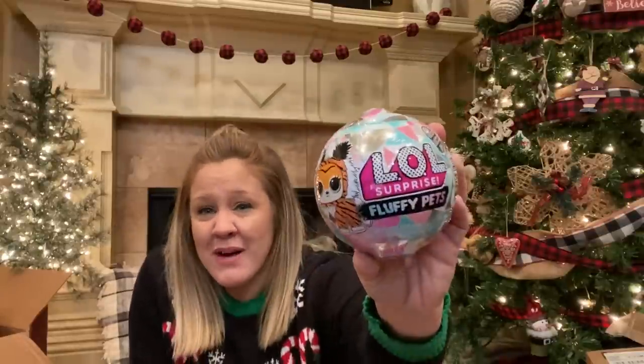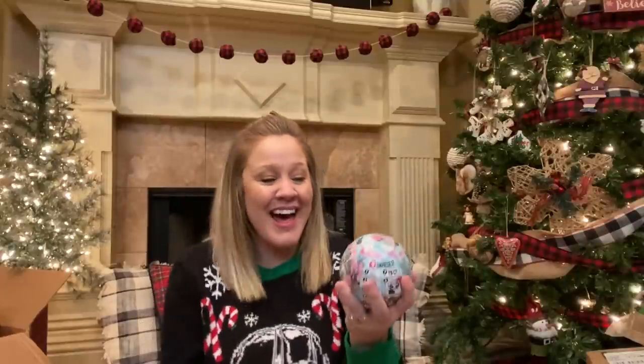I'm going to start out with Addison. She always ends up with the most stocking stuffers and I think it's just because she's a girl and girls have lots of cute little things that fit into stockings. The first thing I got for her stocking is an LOL doll. She loves any toy that has the element of surprise, so she really likes to unbox LOL dolls and put them together and dress them up, and then she kind of doesn't play with them again. So I got her one of these fluffy pet LOLs this time.